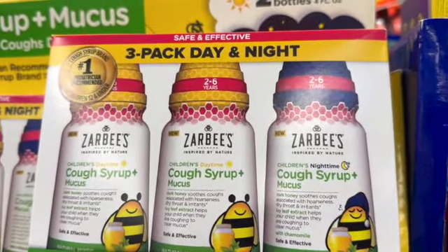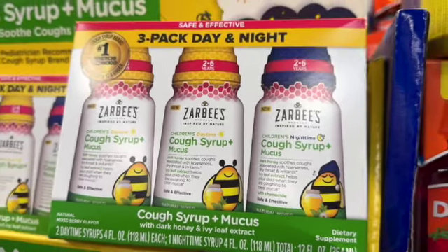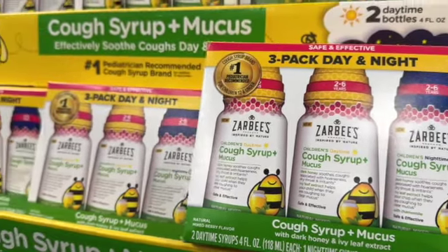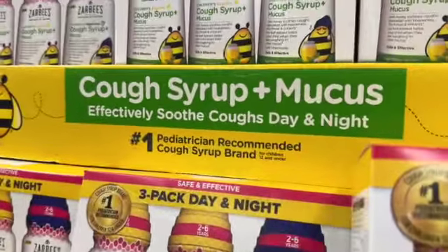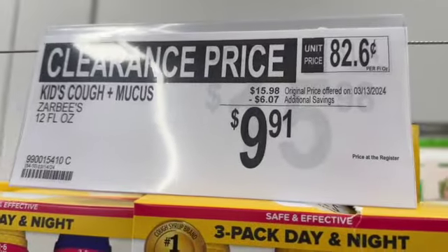Sarabee's Cough Syrup and Mucus with Dark Honey and Ivy Leaf Extract. You get two daytime syrups that are four ounces each and one four-ounce nighttime syrup. $15.98, save $6.07. Clearance price $9.91.